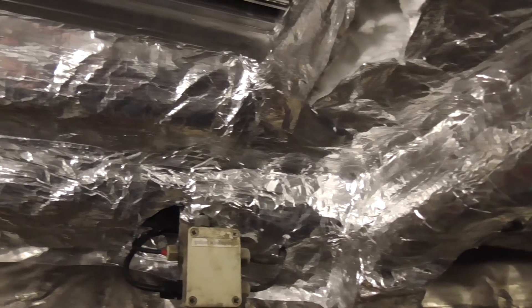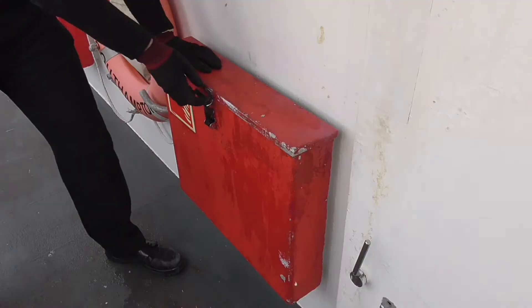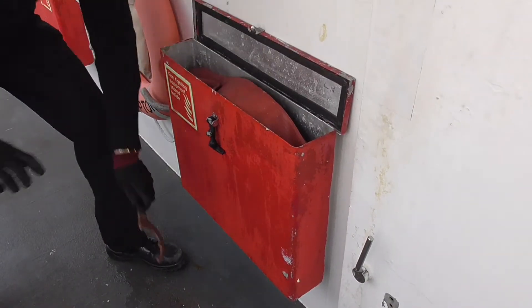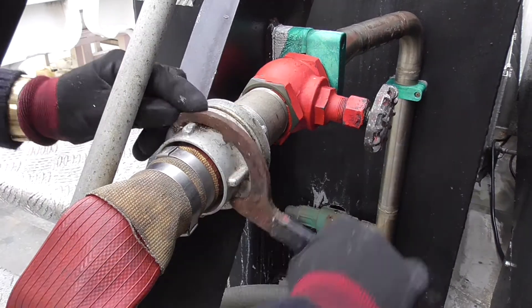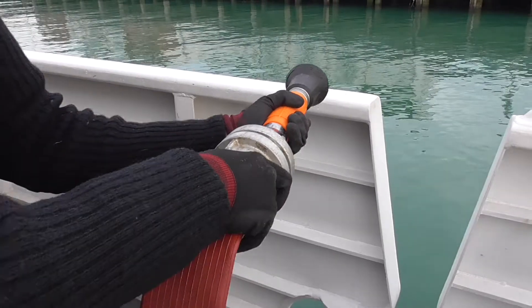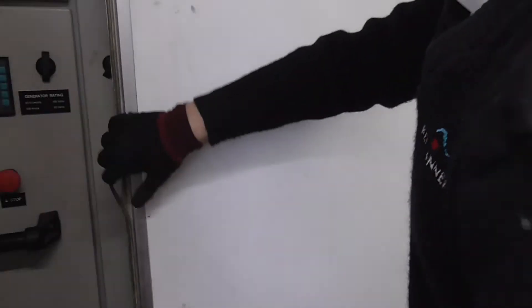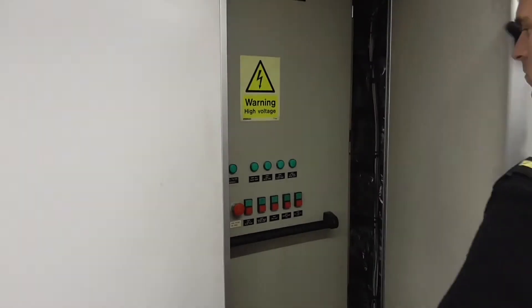A60 insulation to the engine room provides protection against smoke and heat for up to 60 minutes. However, boundary cooling assists with containment of the fire, particularly in the event of insulation failure. To do this, open the fire hose locker and connect the hose to the hydrant. Tighten using the spanner if necessary. Run out the hose and connect the branch nozzle to the other end of the hose. If the bridge have not already started the fire pumps, these can be started locally by depressing the button on each of the switchboards at the aft end of the saloon.